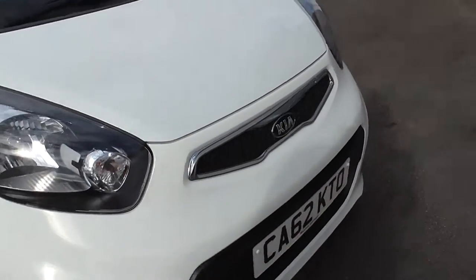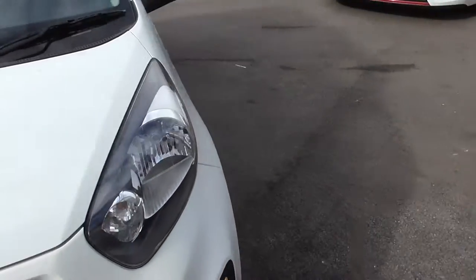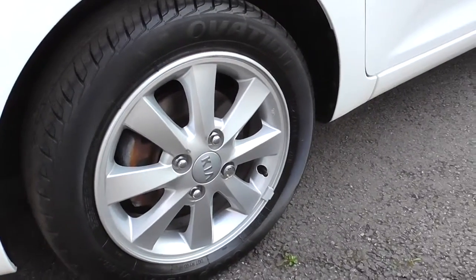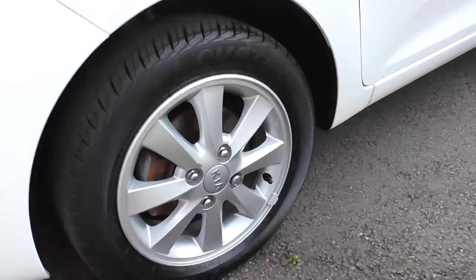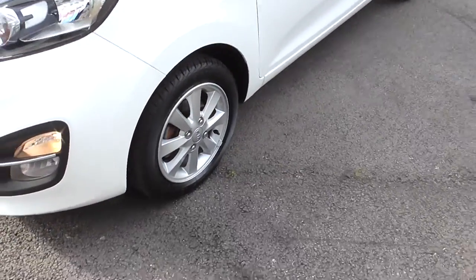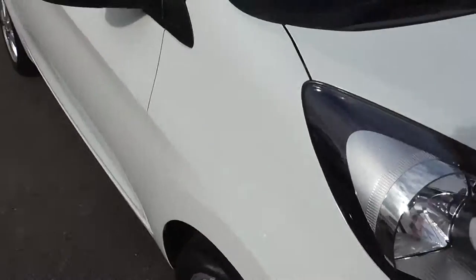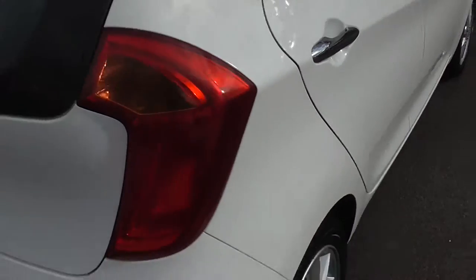This car is in very good condition — no scratches, no marks. It has silver alloys, and all alloys are the same quality and standard. The car has silver trims all around.